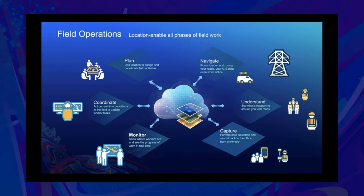Field Operations is really about bringing location awareness to all phases of your fieldwork. We have apps that let you navigate, capture data, monitor, and record your location track's history. It's very important to understand where people are in real-time, and also where they've been, so that you can analyze patterns to better plan your work in the future.